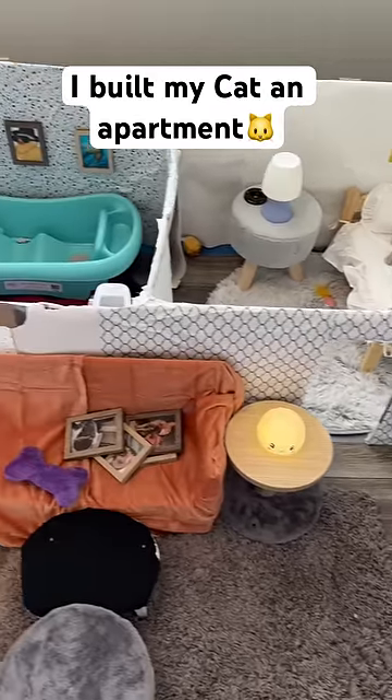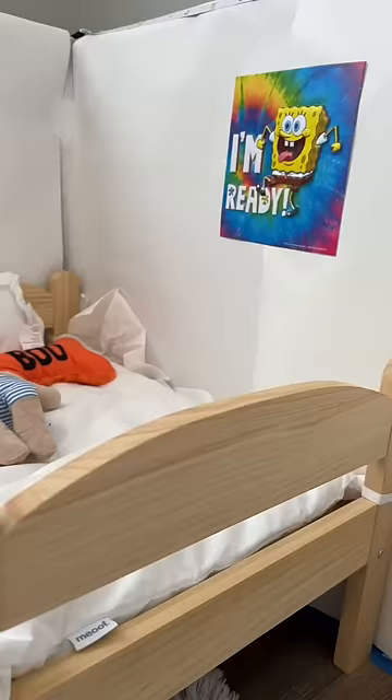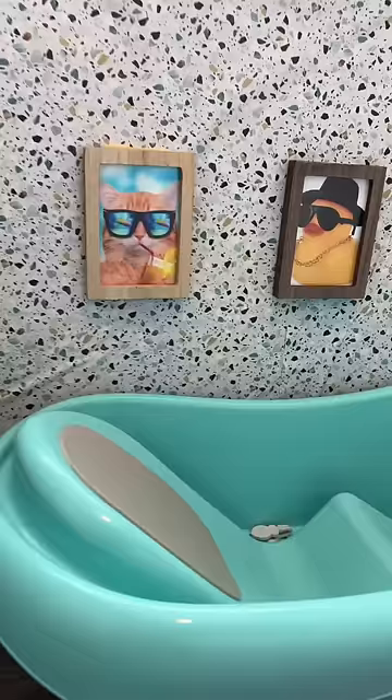If you saw my last video, you know that I built an entire apartment for my cat, Nico. This right here is Nico's room, and it's fully complete now. Hundreds of people commented that Leo needed a room, so I gave him a room, but Nico won't even let him use it.